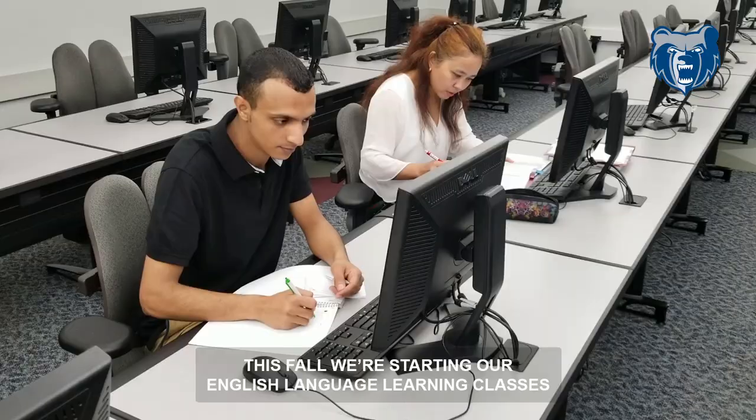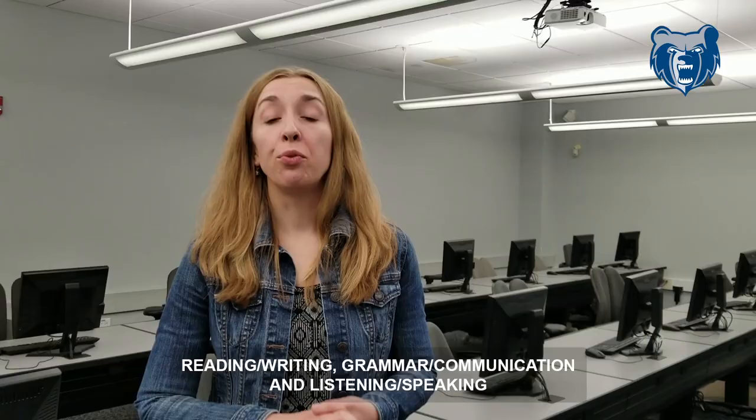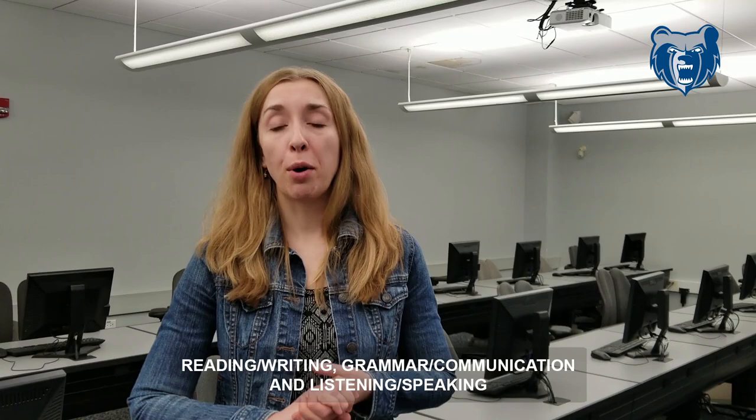This fall we're starting our English language learning classes and they will be in three different areas: reading, writing, grammar, communication, and listening/speaking.